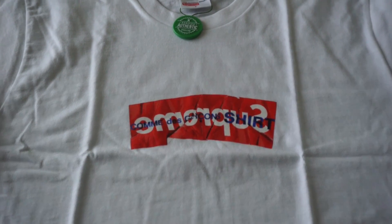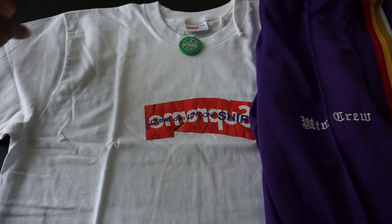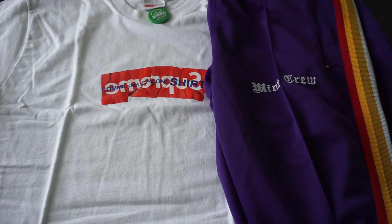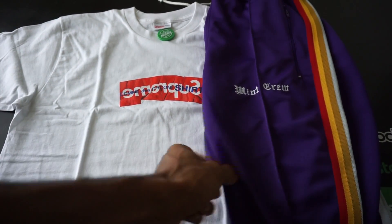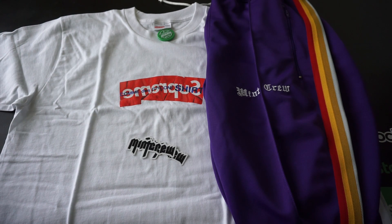I'm going to keep this video pretty short — don't want to bore you guys out. So this is what came in: the Supreme x Comme des Garçons box logo shirt and the Mint Crew track pants. This is actually a nice outfit right here — I could throw this together with the shoes that are coming in and do a fit pic, or I can mix it up. Just happy to get my pieces in.